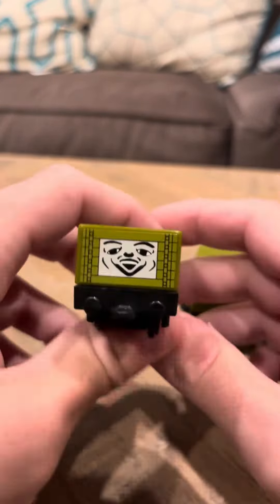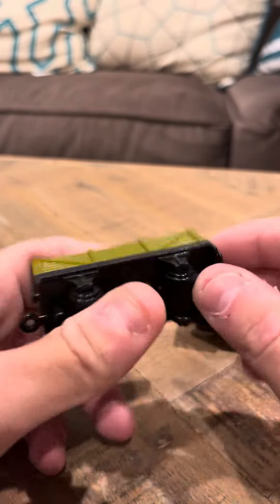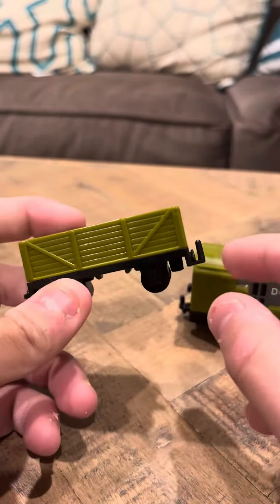He's very nice looking. Unlike the other Troublesome truck I have, this one actually does have a face. And this one's immaculate — this one's in really good shape.